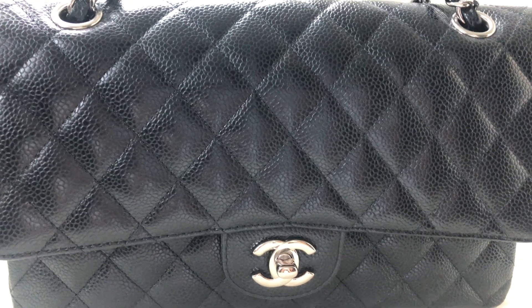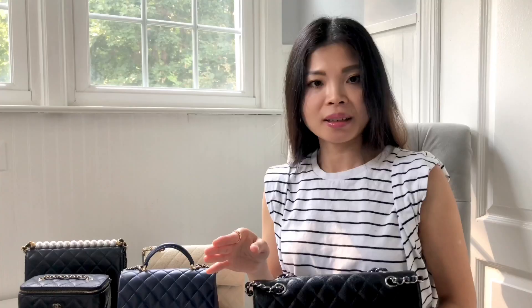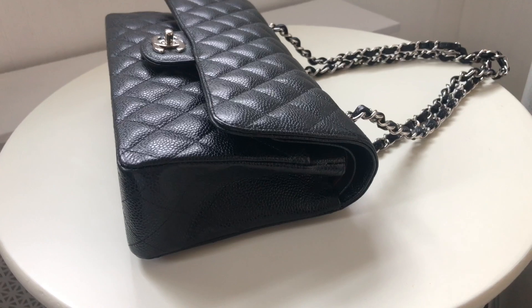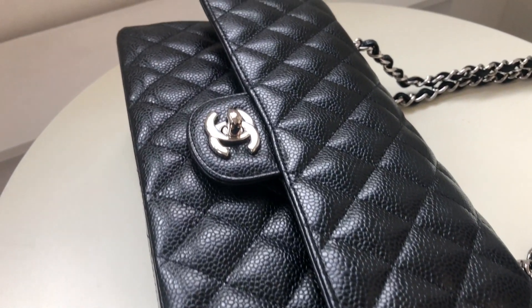She asked about my preference for leathers. I wasn't familiar with Chanel that much back then, so she explained: we have two major leathers — lambskin, which is very soft and luxurious to the touch but prone to scratches, and caviar, which is scratch-resistant. Back then I was thinking this is probably going to be my only Chanel bag, so I said yes, I would want the caviar leather. She then asked about gold or silver hardware and I went with silver.